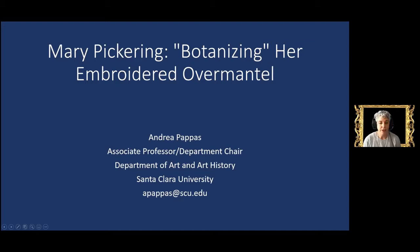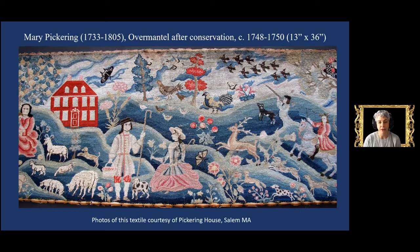Sometime around 1750, Mary Pickering — her dates are 1733 to 1805 — finished her embroidered landscape picture. Sometimes measuring more than four feet wide, always brightly colored and elaborately framed, embroidered pictures rivaled paintings in both cost and cultural significance. Their pervasiveness in the households of wealthy Americans made them a prominent feature in colonial visual culture. Large embroidered pictures with this wide format hung over the mantle in the most important rooms, hence they're called overmantels.